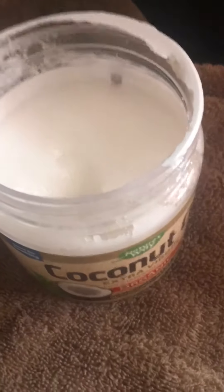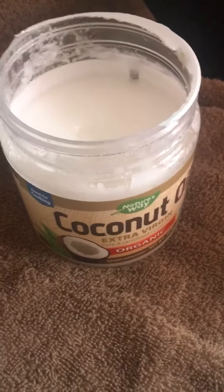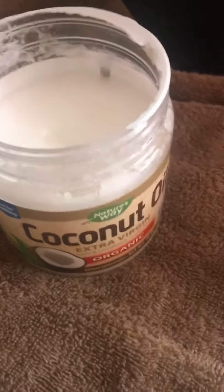I thought I'd share that quick video with you. If you're dealing with a cold sore and want to treat it, this is a powerful remedy — coconut oil with clove oil. Hope that helps!